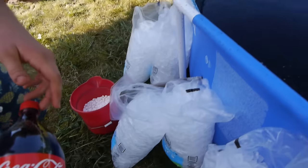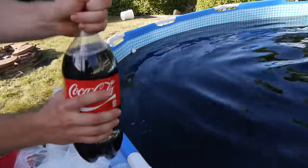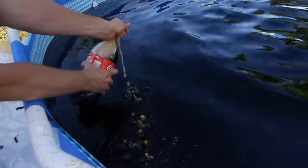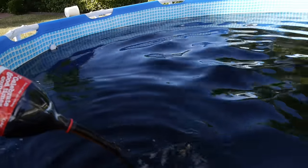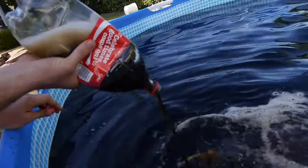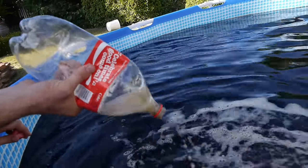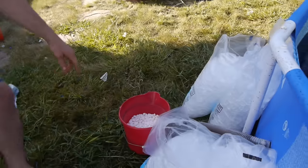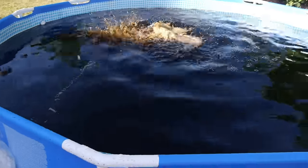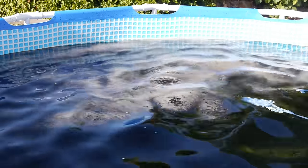We got Mentos, we got ice, we got a drone — we got the whole package, we're gonna be having a little bit of fun. I want to show you guys that this is legit, it's full to the brim. We're filling it up — this is actually the last bottle right here. So the first thing we're gonna do is put a little bit of Mentos in, just a tiny little bit of spice. We got a little bit of fizz.